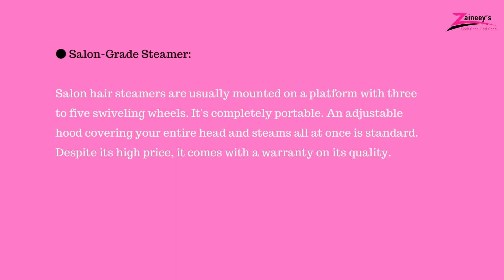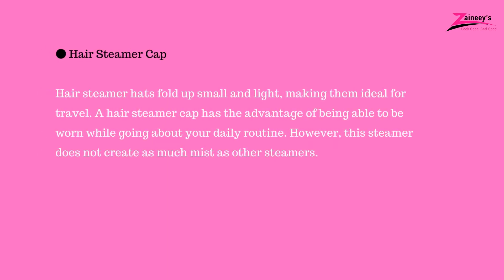Salon grade steamer: salon hair steamers are usually mounted on a platform with three to five swiveling wheels. It's completely portable, with an adjustable hood covering your entire head and steaming all at once as standard. Despite its high price, it comes with a warranty on its quality. Hair steamer cap: hair steamer hats fold up small and light, making them ideal for travel. A hair steamer cap has the advantage of being wearable while going about your daily routine. However, this steamer does not create as much mist as other steamers.